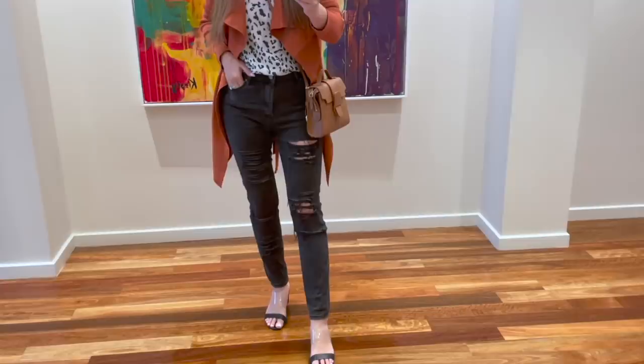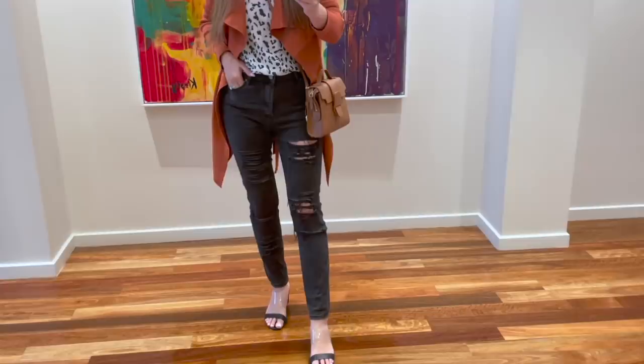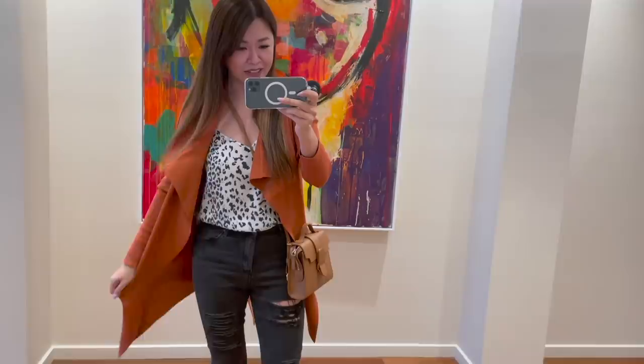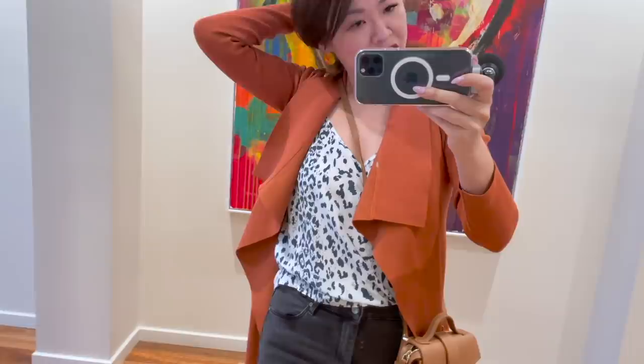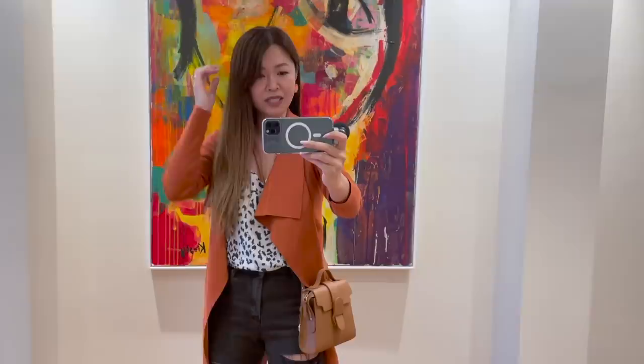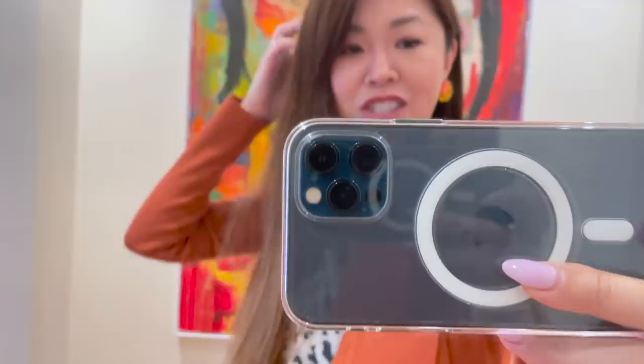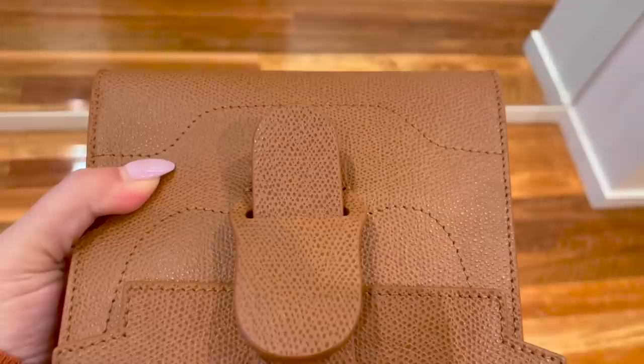Let me show you what I'm wearing. I have these very ripped denim jeans — I can't remember where I got them but I'll link them if I do. This is just a plain silk cami from Lily Silk, might even be a leopard print. I've got this orange coat because Melbourne is a bit cool — you'll probably need a cardigan of some sort. On my ears, these are my vintage Chanel earrings, so pretty special. I thought I'd wear something vintage today.